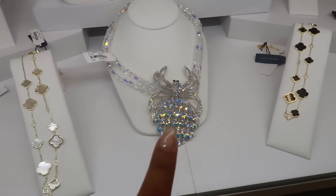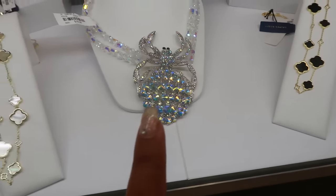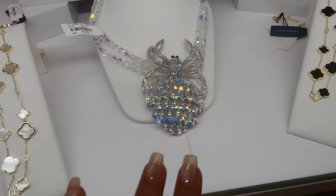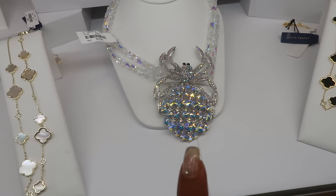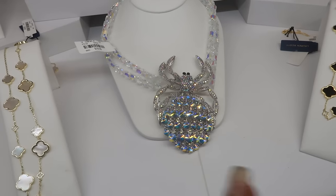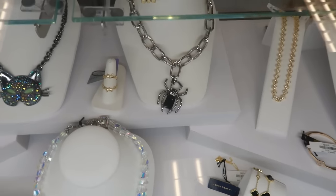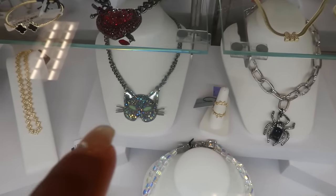Look at this big old necklace right there — at first I thought it was a hermit crab. I'm not sure if that's a hermit crab or a spider, and I'm not sure if it's Piper K or Betsy Johnson, but it looks creepy — it's twenty dollars. You got the spider up there, that's Betsy, and then the cat.